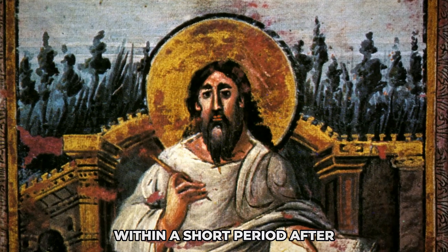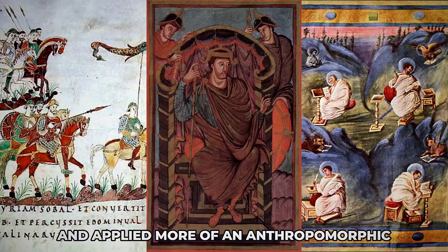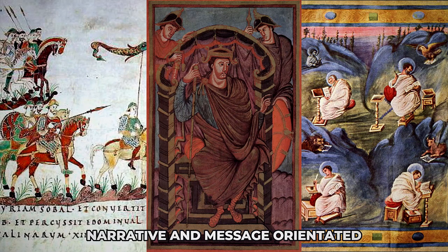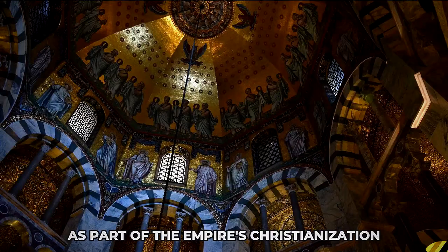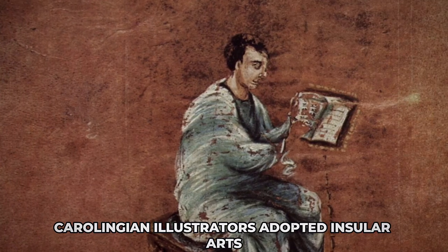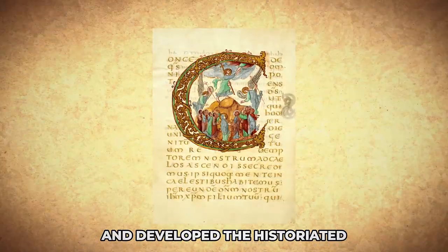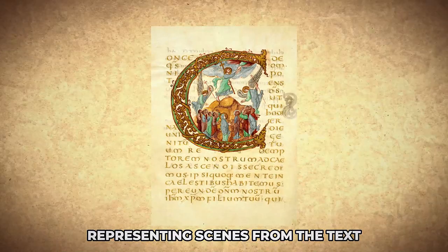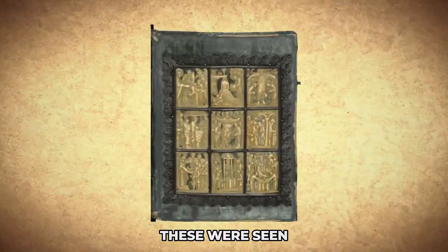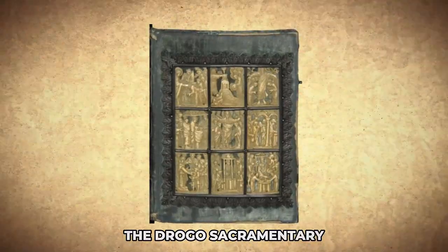Within a short period after the Carolingian dynasty shifted the favour towards classical styles, and applied more of an anthropomorphic, representational, narrative, and message-orientated religious and political art as part of the empire's Christianisation. Carolingian illustrators adopted insular art's heavily decorated initials, and developed the historiated — decorated with designs representing scenes from the text — decorated initial to produce small narrative scenes. These were seen for the first time towards the end of the period, most notably in the Drogo Sacramentary.